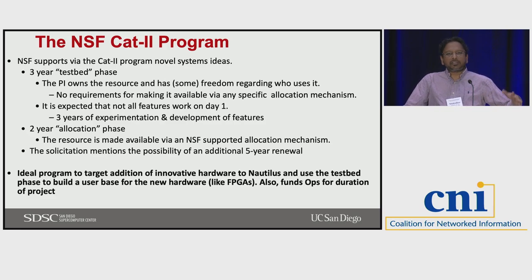The Category 2 program from NSF supports novel systems. Category 1 systems are more heavy production traditional clusters, but Category 2 is for novel system design or hardware — in our case, it was both, since this is kind of the first time someone was pitching something like this. There's a three-year testbed phase, which is what we're in now with the prototype national research platform, during which we're working out how people use it and developing policies. After the first three-year testbed period, there will be a two-year allocation period where it will behave more like a regular allocated NSF system.